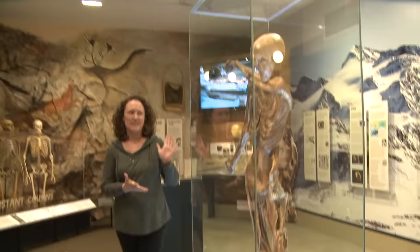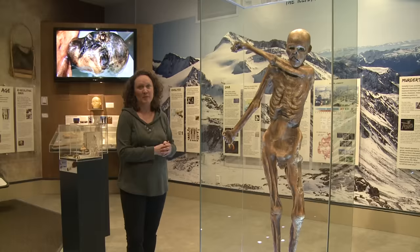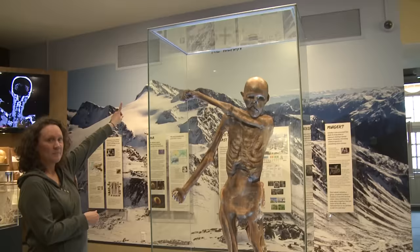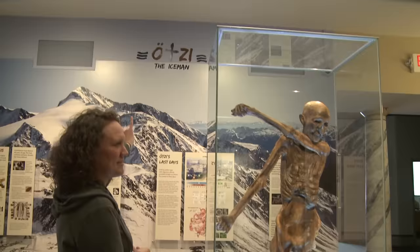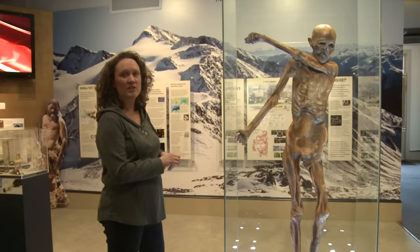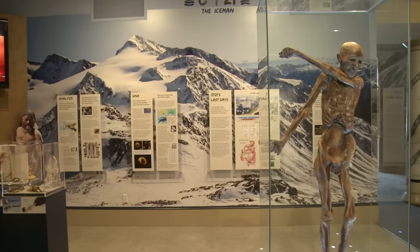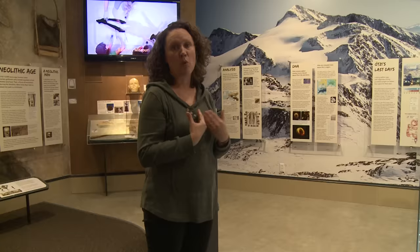This is the world's first replica of Ötzi the Iceman, one of the world's most famous mummies. You might be wondering how did we know his name? He was just the Iceman at first, because this mummy was found buried in ice. But then came the nickname Ötzi, because he was found in the Ötztal Alps, a range that spans from Austria down into Italy. That is the actual mountainside where this mummy was recovered.